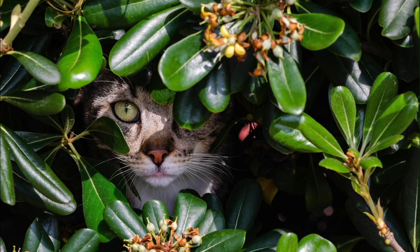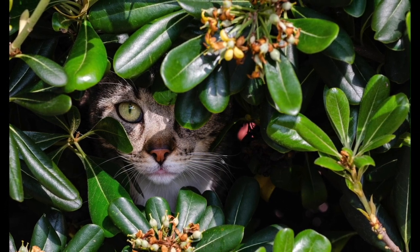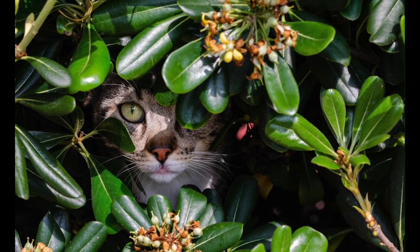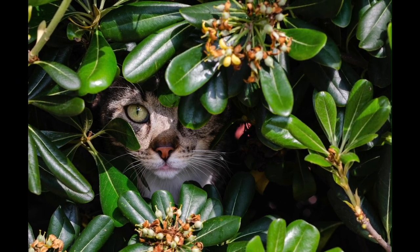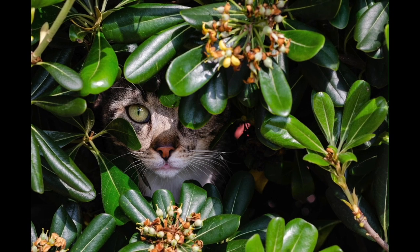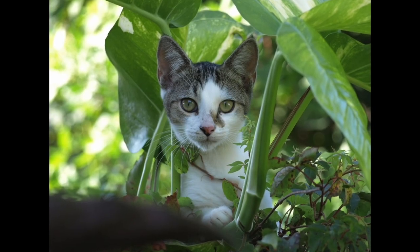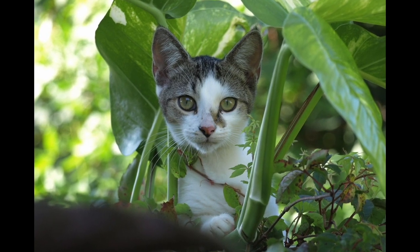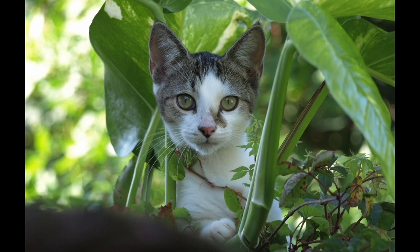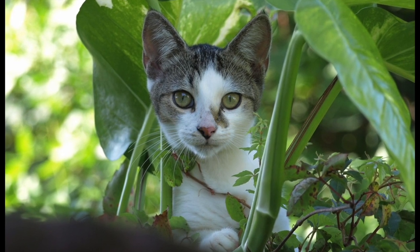The way a cat arranges its whiskers will tell another animal or their human how they're feeling. When a cat is relaxed, their whiskers will remain still, sticking straight out from the side of their head. If they're curious or on the hunt, they'll press them slightly forward. Cats that are nervous or upset will pin the whiskers back toward their face. Keep in mind: whiskers do not need trimming.